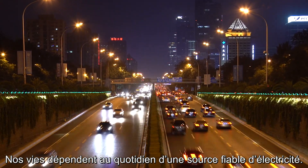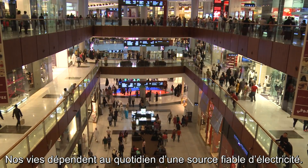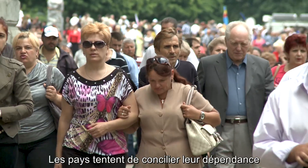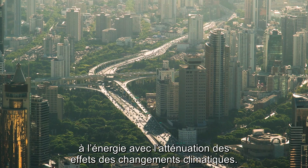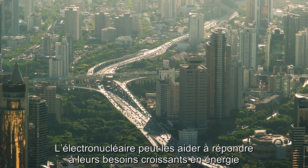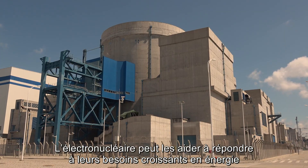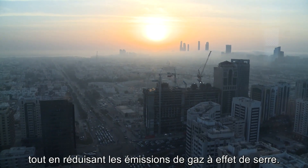Our daily lives depend on a reliable supply of electricity. All countries need energy for economic growth, while working to mitigate the effects of climate change. Nuclear power can help countries to meet their growing energy demands, as well as their goals for reducing greenhouse gas emissions.